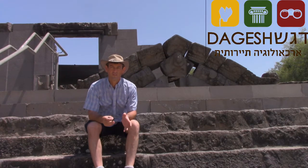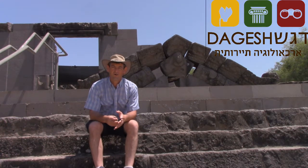Hello everybody, we are here at Korazim National Park at the ancient Jewish village and very happy to be here after a few months quarantined.